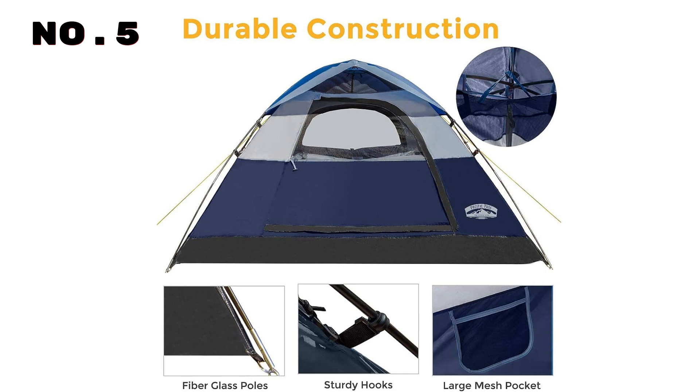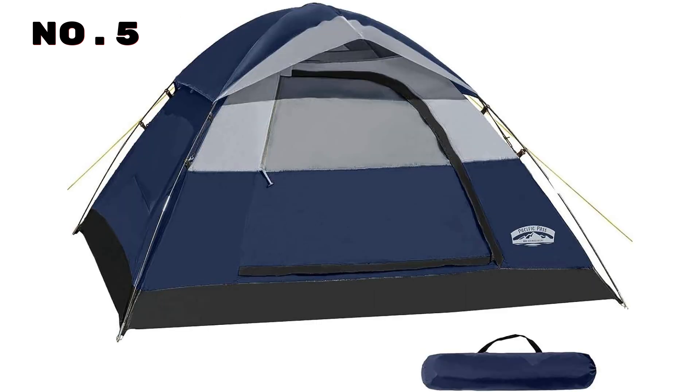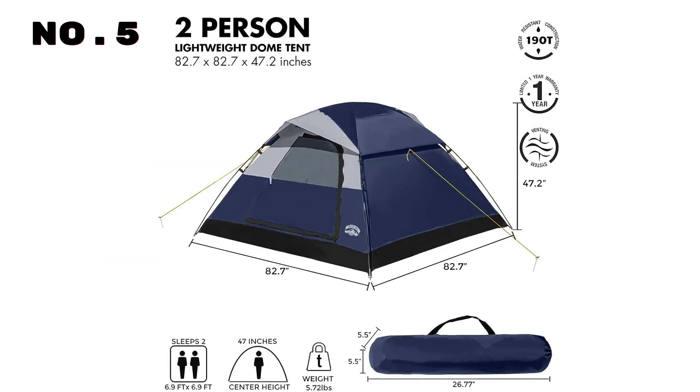Enhanced airflow is guaranteed with the large window design and a convenient D-style door that keeps your view open. Inside, a storage pocket keeps your space clutter-free and organized. Setting up is a breeze with included ropes and stakes, and it takes just five minutes with one to two people. Weighing a mere 5.7 pounds and featuring a compact carry bag, it's perfect for on-the-go adventures, be it camping, hiking, traveling, or fishing.